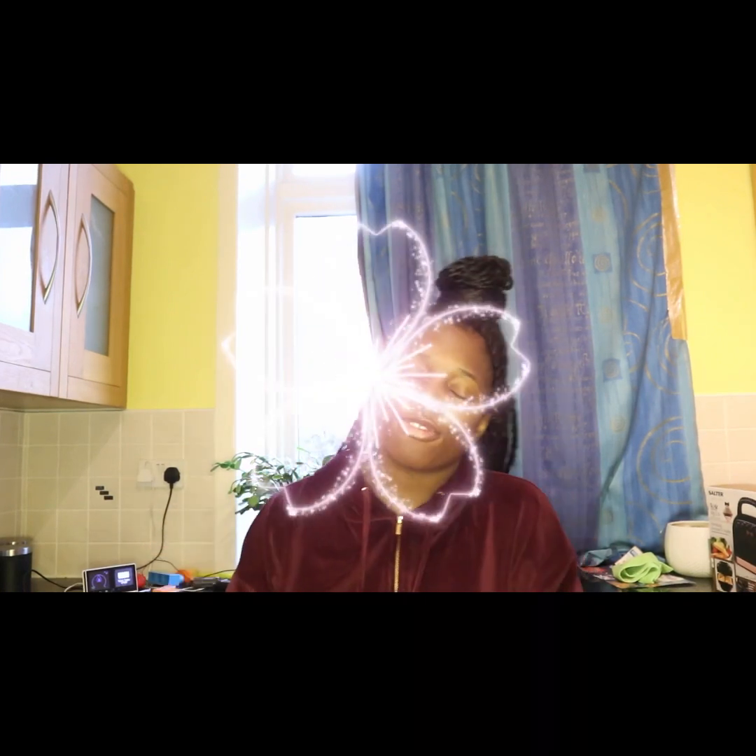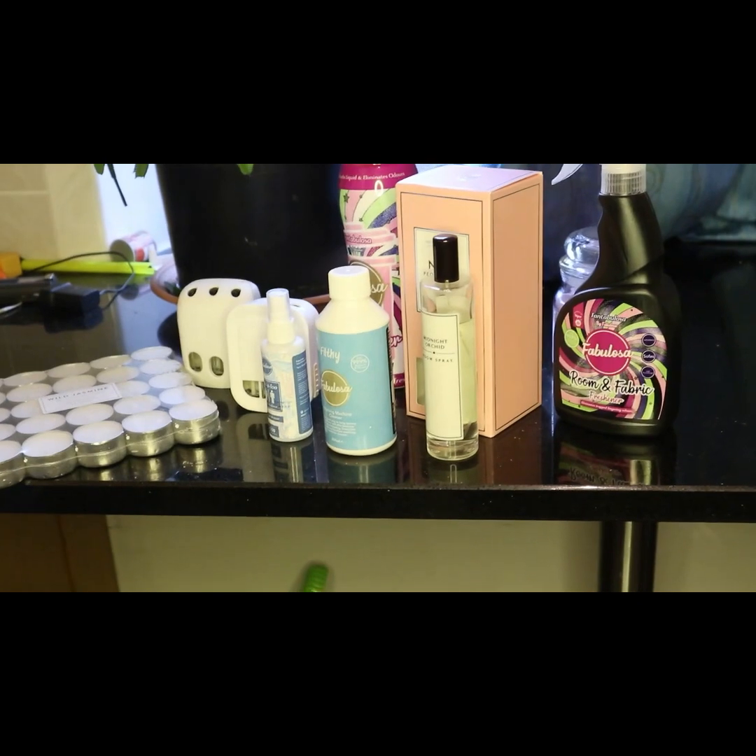Hey guys, what's good? It's your Yonise here and I'm back with another video. Today I've come to bring you items and ways to keep your house smelling so nice and so fresh and so clean. If you want to see what I've got in store, just keep on watching — let's go.